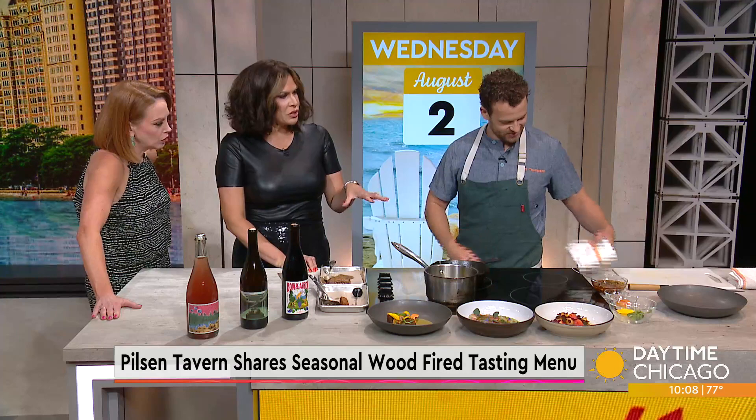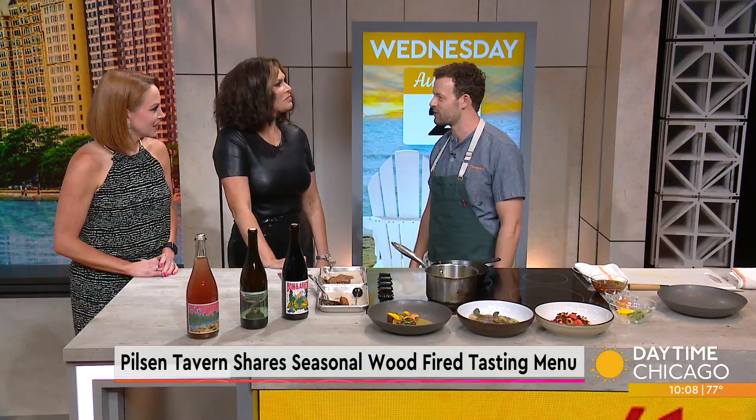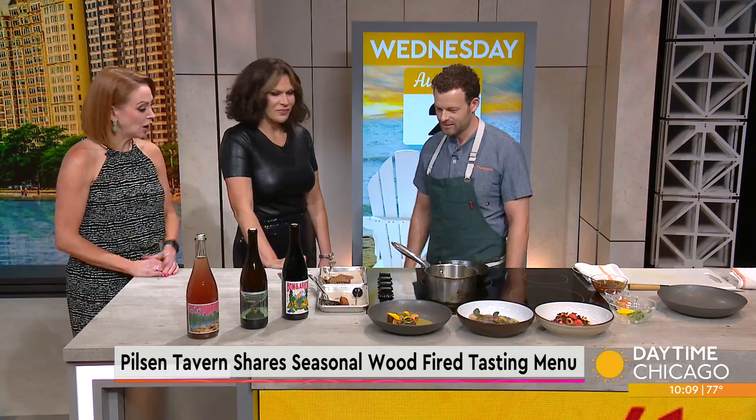The menu changes regularly — how do you pick and choose what goes with what? We get influenced from a lot of different places. My old boss and very good friend introduced me to lots of cookbooks over the years, and I sit down and flip through pages and get inspiration from there. A lot of it also comes from the fresh produce that's available.